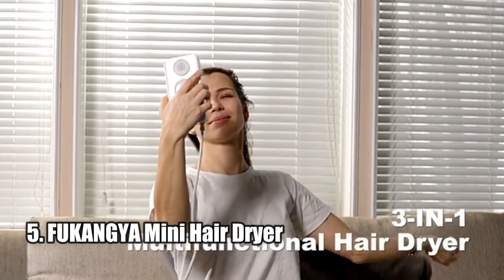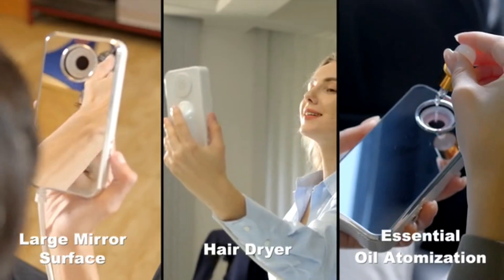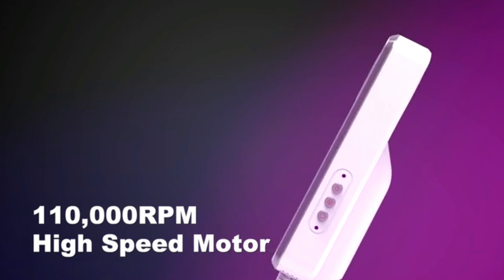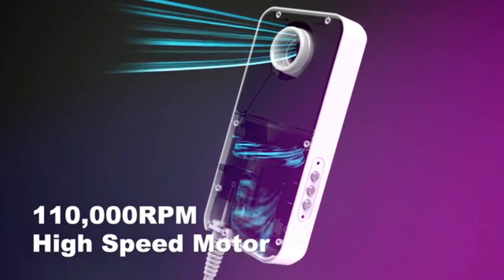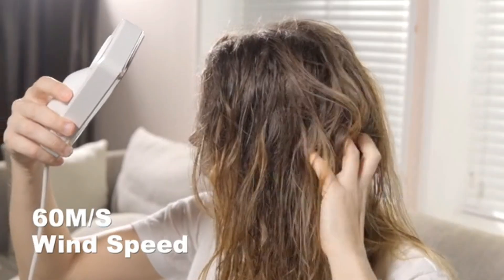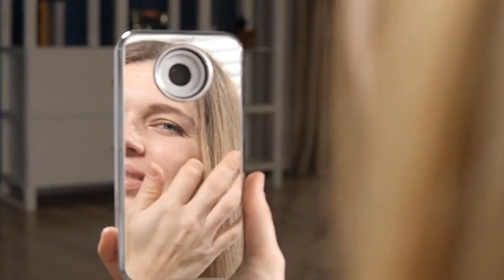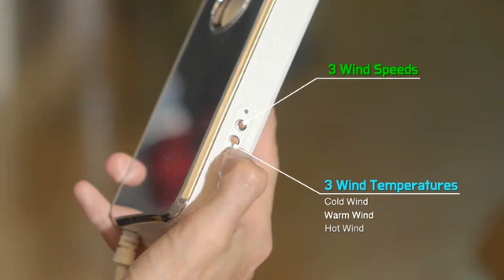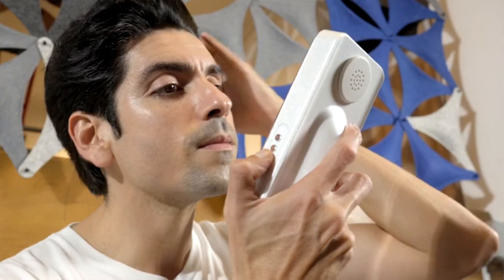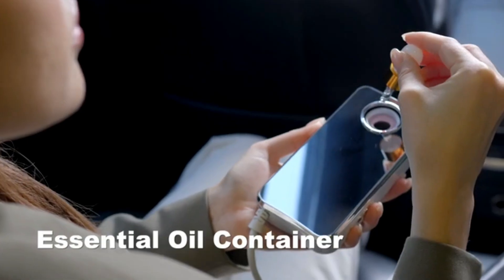Fukanvia Mini Hair Dryer. The new Fukanvia 3-in-1 Portable Mini Hair Dryer is the perfect solution to your bathroom crowding woes. This innovative product combines a hair dryer, cosmetic mirror, and essential oil container in one, making it a great choice for women and fashionistas. It's equipped with a 110,000 revolutions per minute high-speed motor and 200 million negative ions to provide fast and damage-free hair drying, plus essential oil atomization for efficient hair care.